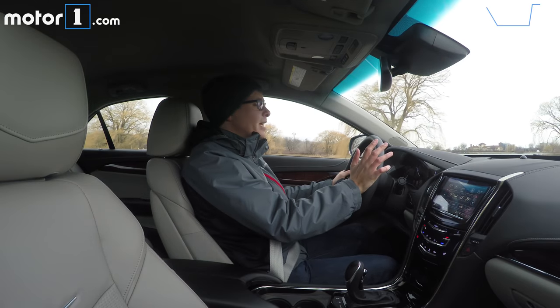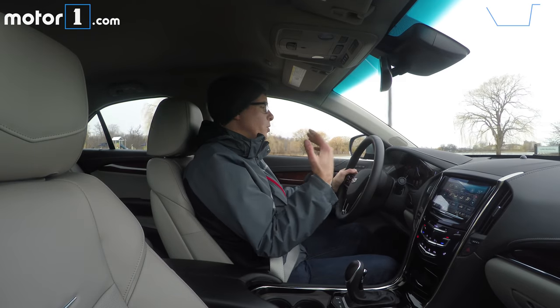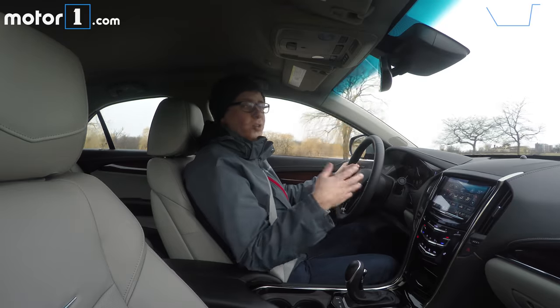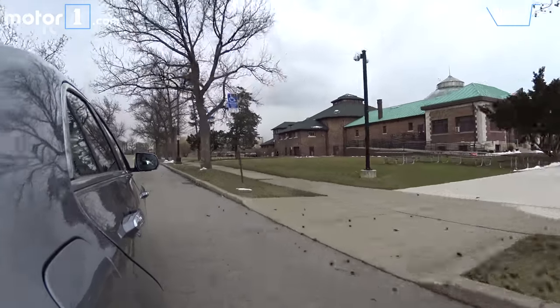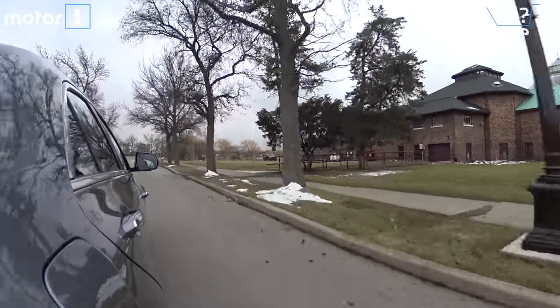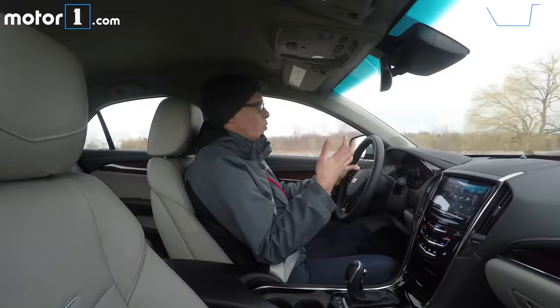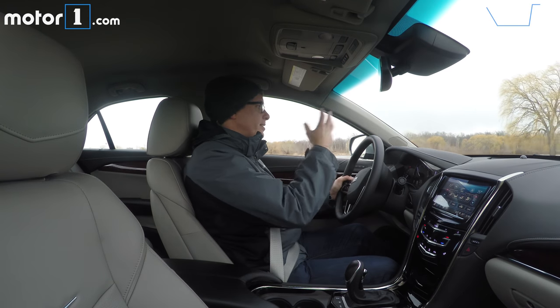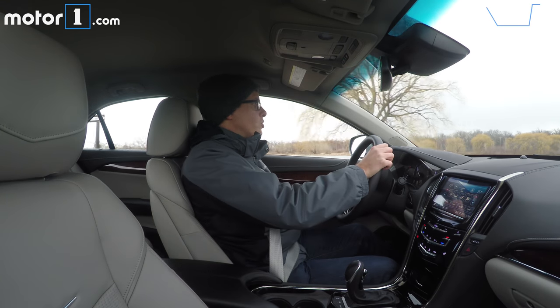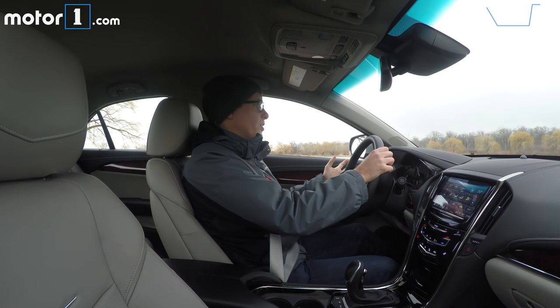I've been using this ATS as my daily driver for the past couple of days and it's been a really nice place to spend time, whether on the highway or driving around in the city. The ATS does a great job of keeping you insulated from the pothole-ridden roads around here, it keeps things pretty quiet even when you're driving quickly on the highway, and it's just easy to drive, easy to see out of, easy to use all the controls — a very nice place to spend time as a daily driver.